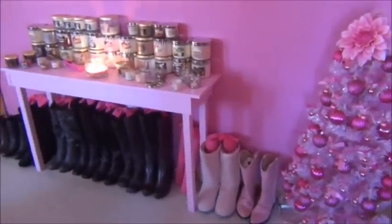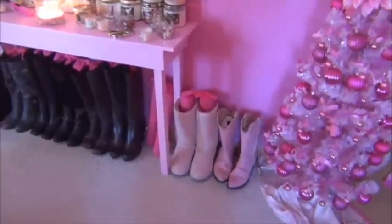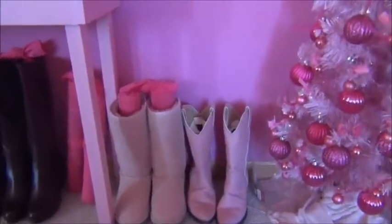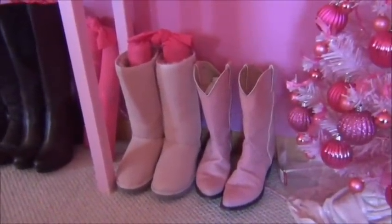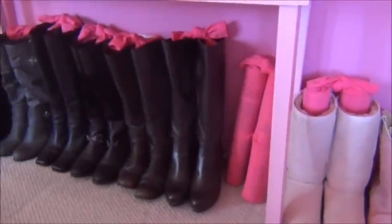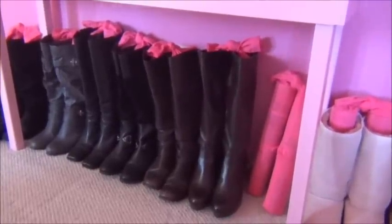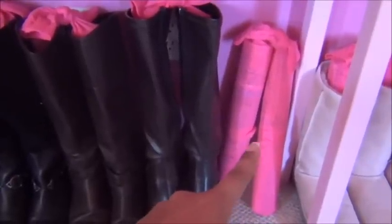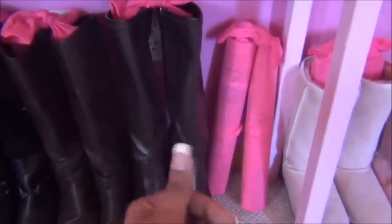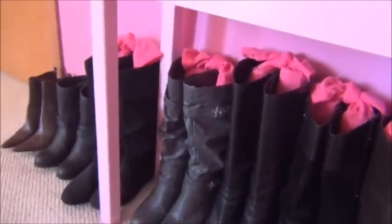Moving on over, you see where I keep my candle collection and my tall boots. Down below, the first pair I got recently — my pink cowboy boots. And next to those I have my tall pink Ugg boots. Moving along, there are other tall boots. It's winter right now so they're out on display. In the summertime I put them in boxes underneath my bed. This right here is a boot stand that I made using a pair of long socks stuffed with newspaper — just rolled up newspaper. I have those in all of my boots so they stand up and look nice.